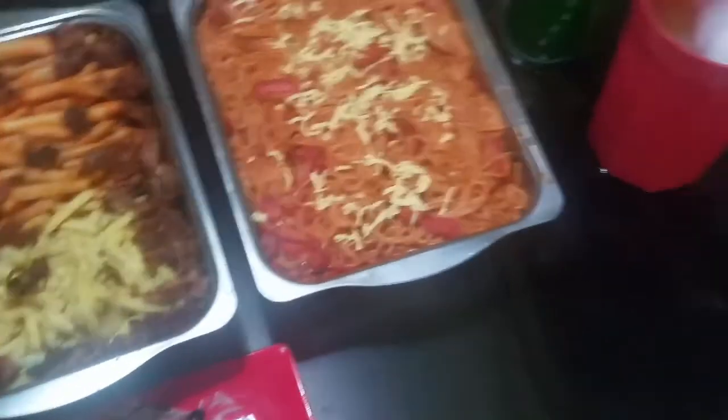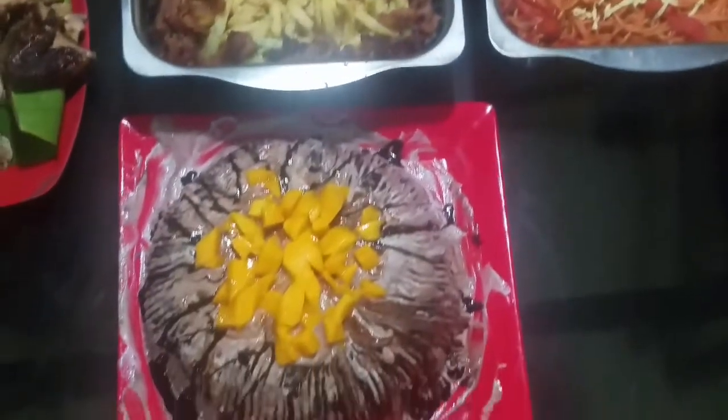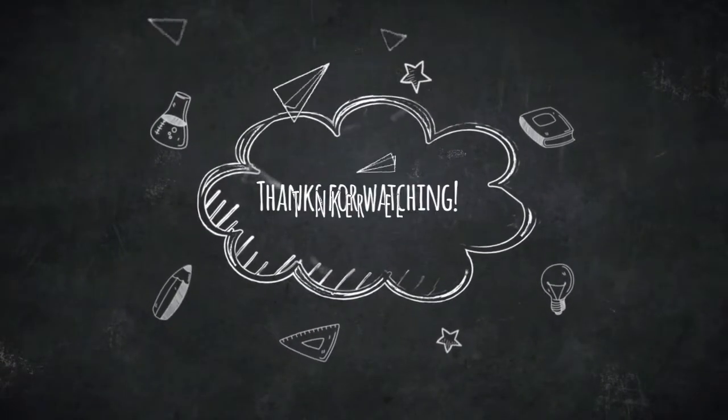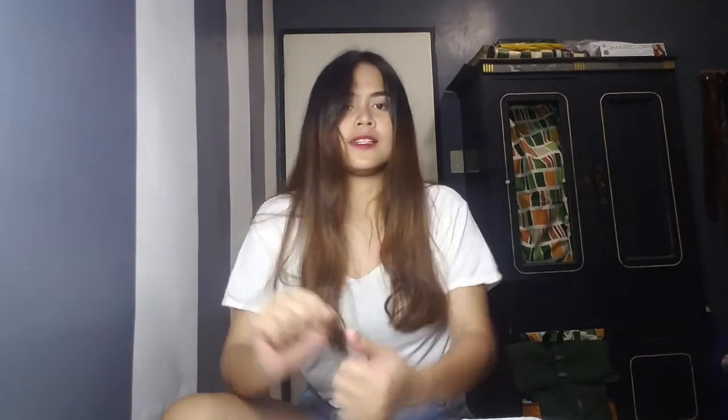Three hours later... Hey guys, it's me Crystal and welcome back to my YouTube channel — I don't know if it's your first time or not... Ayoko na! (I give up!)